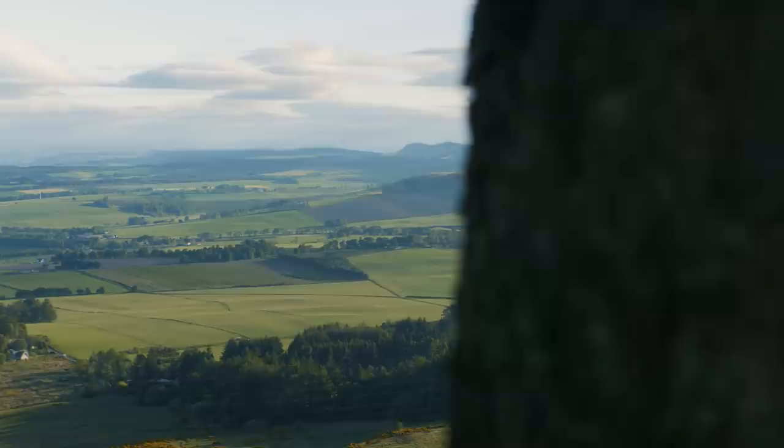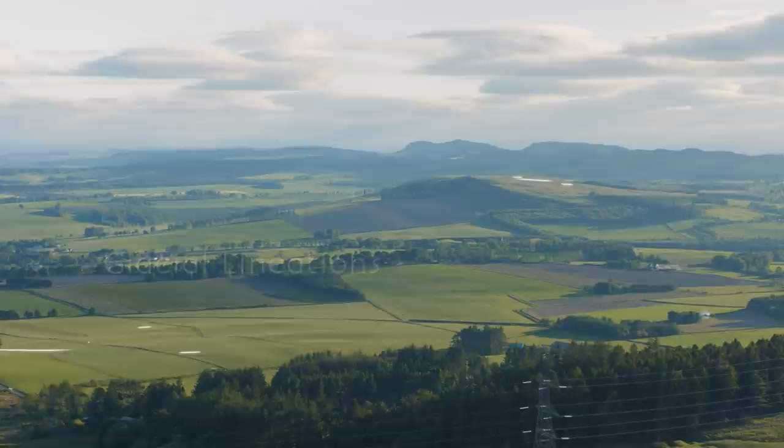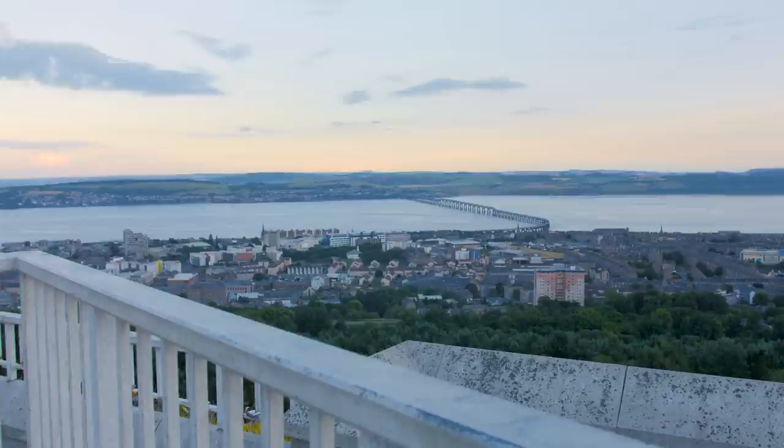Nearby, in the Sidlaw Hills, the glacier carved the hillsides into elongated ridges and troughs stretched across the landscape. Additionally, meltwater flowed down the valleys left behind to form the Tay, Britain's largest river.